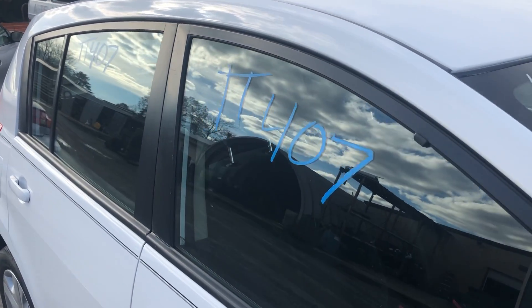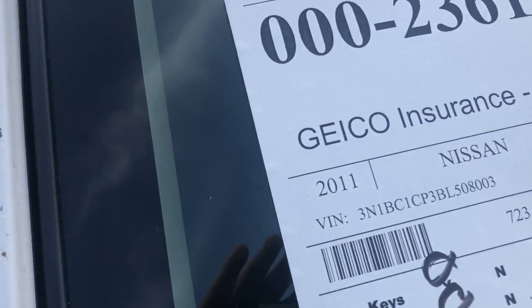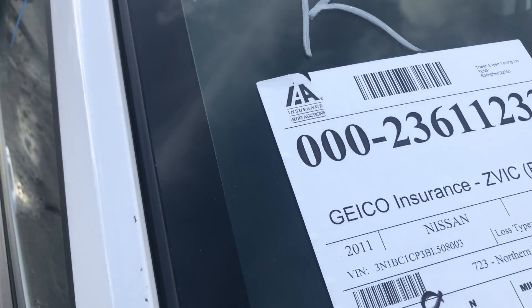This is stock number TT407 for Lewis Auto Service and Salvage. This one is a 2011 Nissan Versa with 85,196 miles on it.